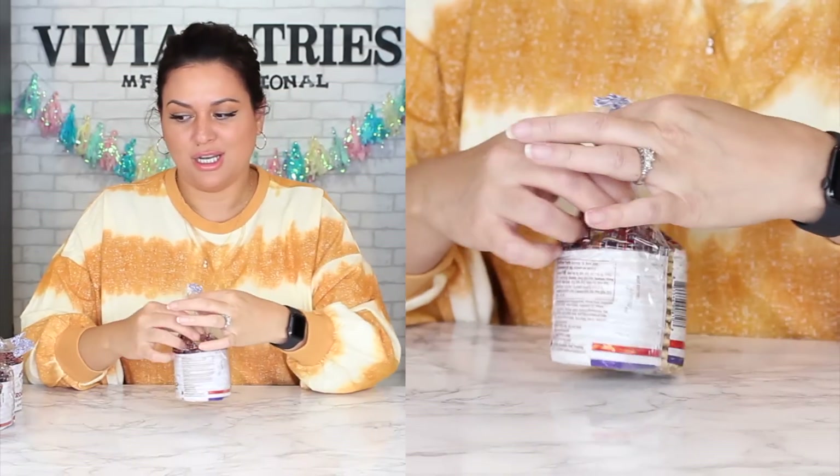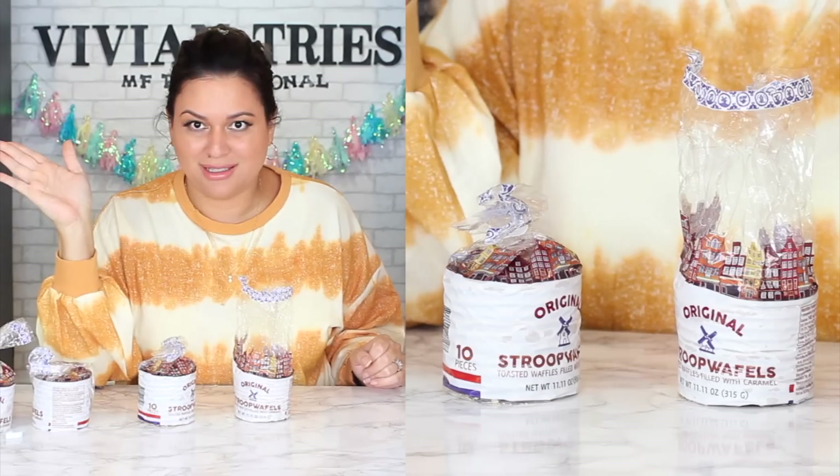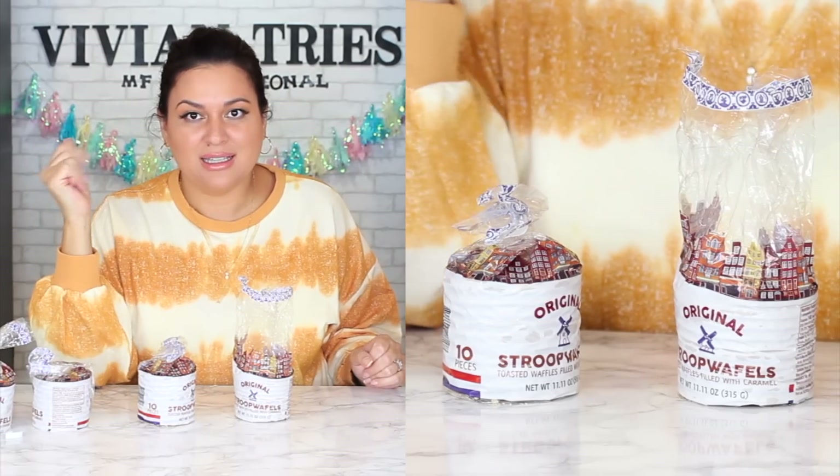The trick to eating these is to put them over coffee or something warm — maybe hot cocoa — for two minutes, and they're going to get nice and chewy. You put them like this over your coffee cup for two minutes. Quality is A plus. And even if you don't warm them up, throw them in your purse and eat them as-is — still A plus. Costco, you're hitting it out of the park. I'm going to give these guys 20 — five out of five.